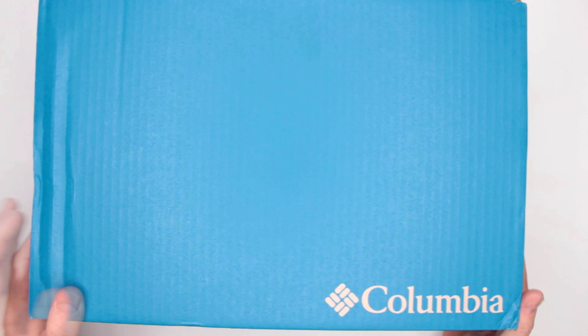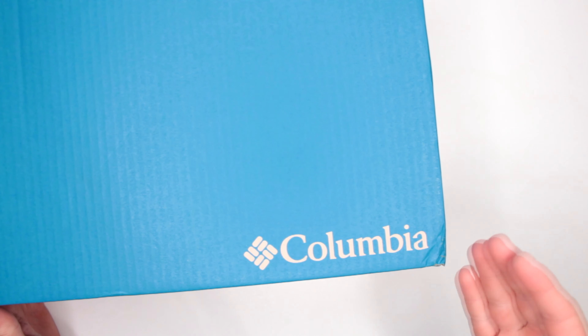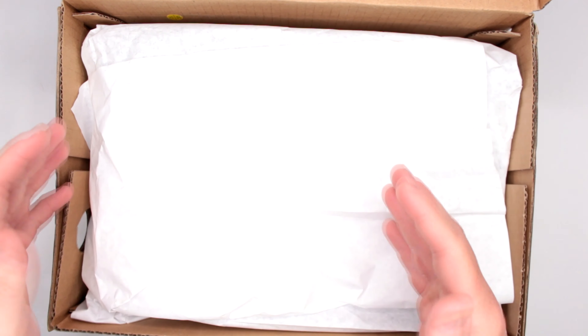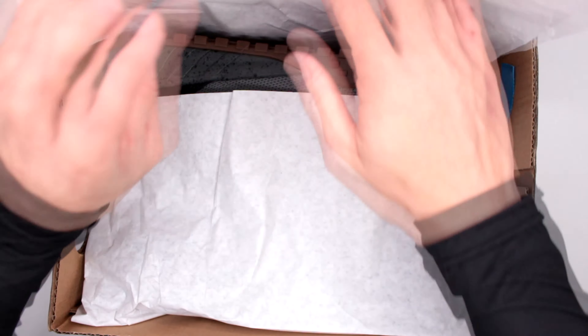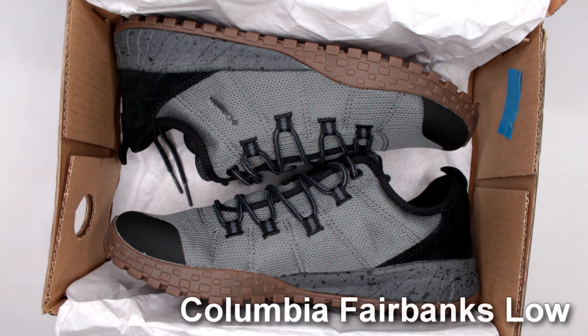Welcome to Ultimate Survival Gear! Today, as you guys can see, I have yet again something from Columbia — love that brand. Let's open up the box and see what we got, because these are yet again Columbia Fairbanks.